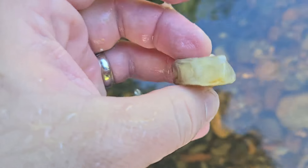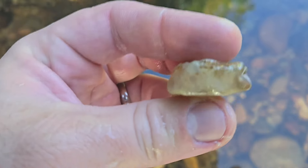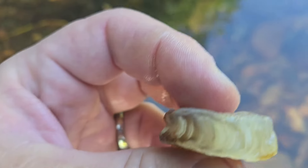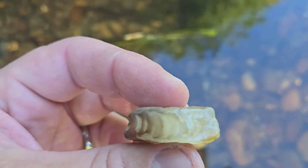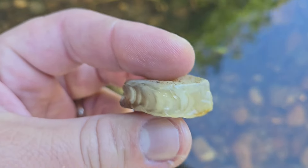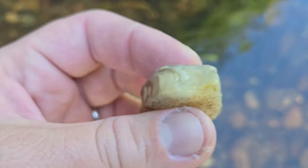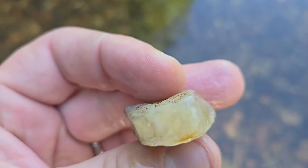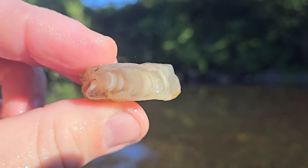I got it and it is definitely chalcedony — we got bands, it's an agate! It looks very nice. Happy with that — might be the new find of the day. Look at that banding, cool, very pretty.